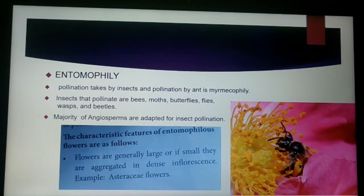The insects are the chief pollinating agents. The majority of angiosperms — that is, flowering plants — are dependent upon insects for their pollination.